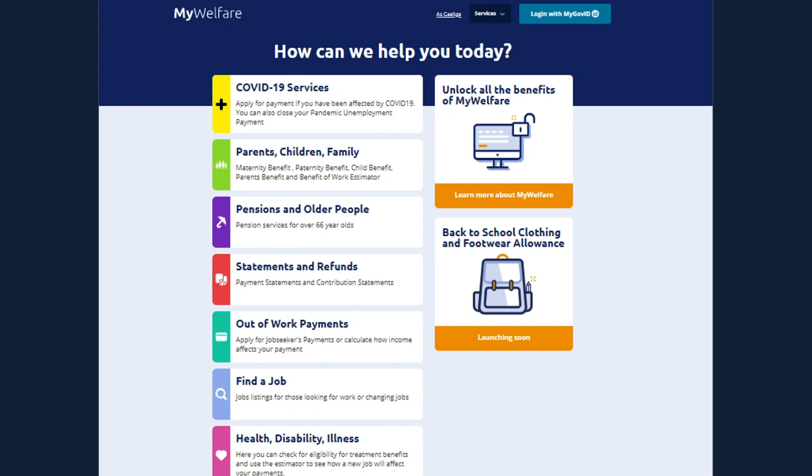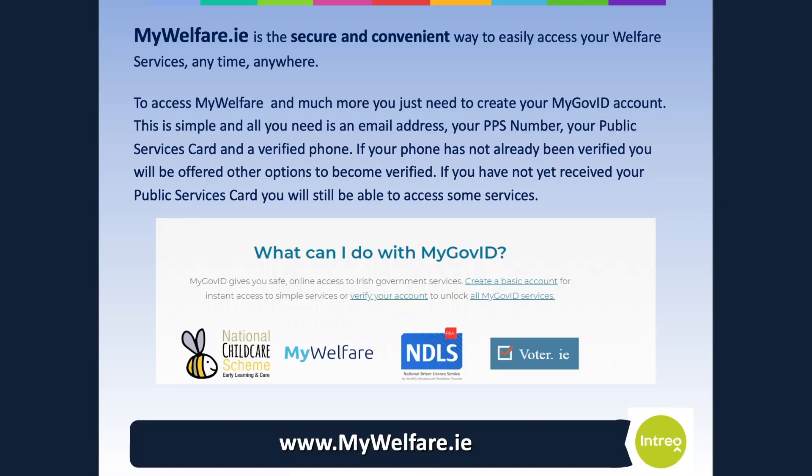I'm going to talk to you now about the department's transactional website, My Welfare. This website aims to provide our customers with access to their welfare services anytime, anywhere. If you don't have a MyGovID account or a My Welfare account, the next couple of slides will describe the process and the services available. To access My Welfare and much more, you just need to create your MyGovID account. This is simple — all you need is an email address, your PPS number, your public services card and a verified phone. If your phone has not already been verified, you will be offered other options to become verified. If you have not yet received your public services card, you will still be able to access some services.